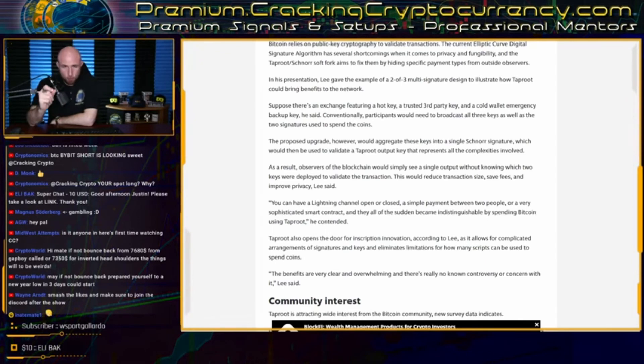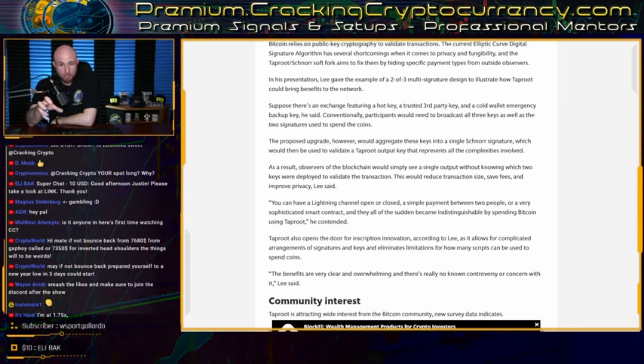Peter Wuille's draft of the Taproot plus Schnorr upgrade has not yet been formalized as a Bitcoin Improvement Protocol — a BIP — which is a formal proposal to implement an update on the network. But Wuille has stated that this is the next step toward bringing this upgrade to Bitcoin. Once in BIP form, he will open a pull request to Bitcoin Core with the proposed consensus rule changes, which will likely bring in another round of reviews for Taproot's implementation by core developers.